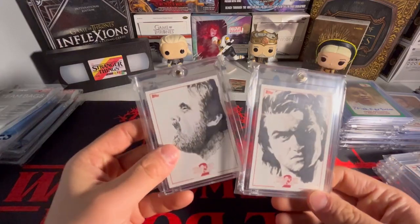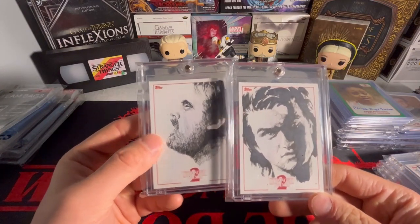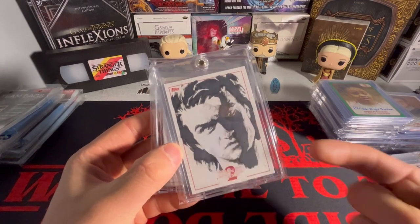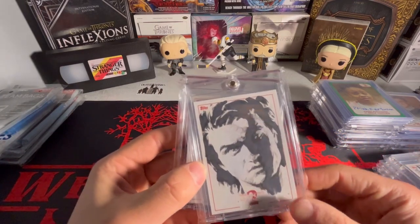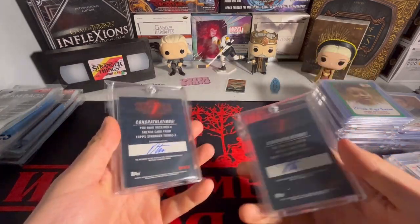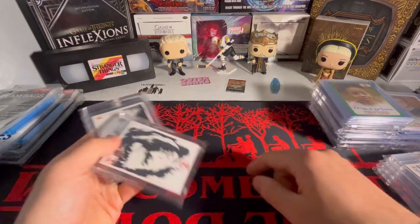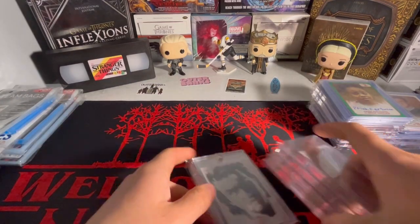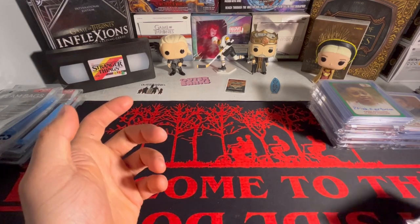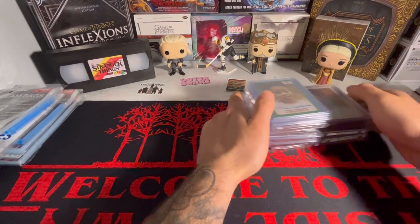These two I ended up keeping because the artwork is just pretty spot on. You could look at that - looks like Steve. Very well done. Same thing with Hopper - it's just incredible artwork. This is actually the same artist. I sold the other Hopper one because I ended up buying that on eBay and it just didn't really look good.